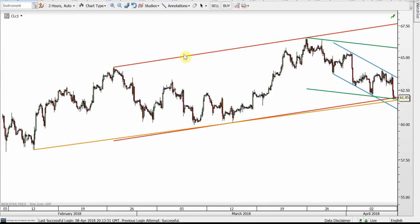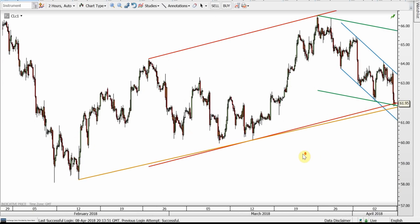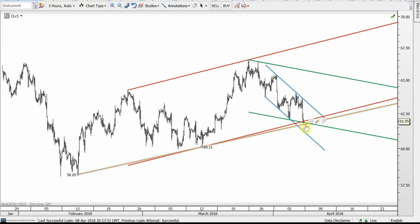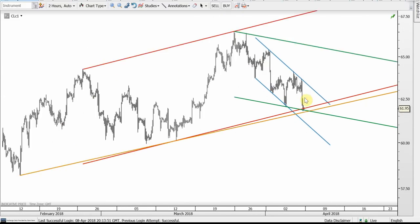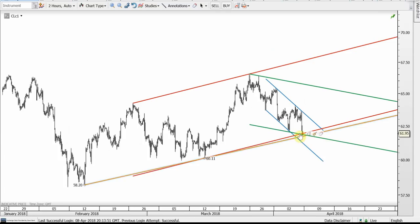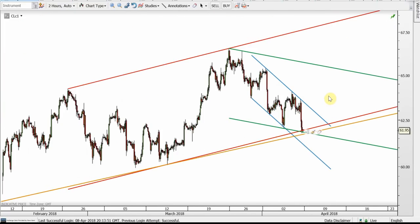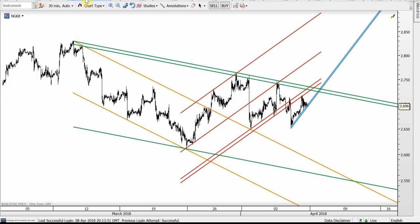Now for commodities — oil first. This is the red channel, the orange support — a potential support because it needs a third touch and bounce — and the green one. We are at a triple support, but it's a potential support and we have to see it bounce on Monday. The blue channel is a perfect bull flag, so if it gets to the top band for a fourth attempt, I think it will break up and we'll get to the 65 area pretty quickly.